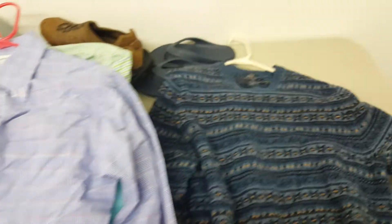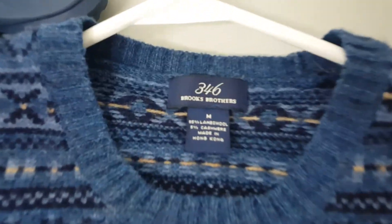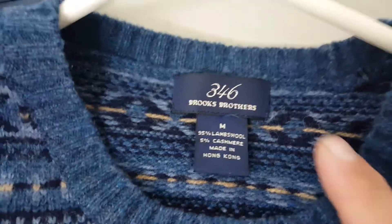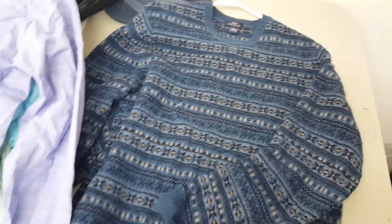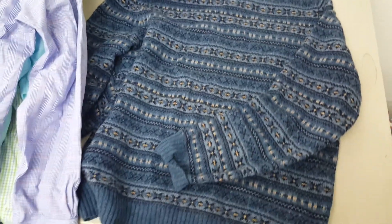All these clothes were just one dollar. And this was a Brooks Brothers sweater — it's lambswool and cashmere. Anything that says cashmere on it, pick it up, it's worth some money, especially Brooks Brothers. I couldn't pass it up for just one dollar.